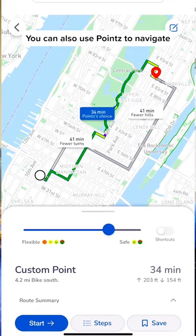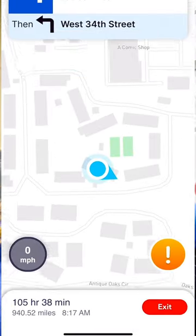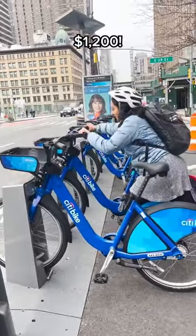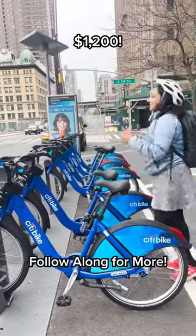You can also use Points to navigate to wherever you're going in New York. When you're finished with your ride, make sure you lock the bike back at another City Bike station, because you can be charged a lot of money if the bike gets lost or stolen.